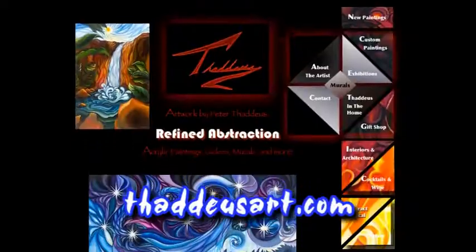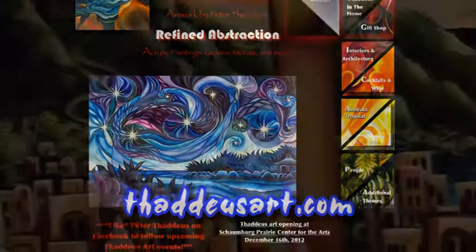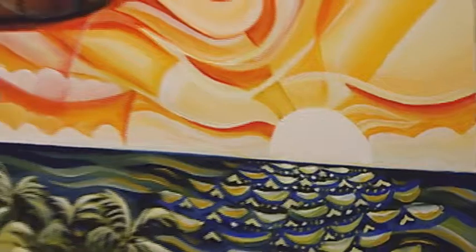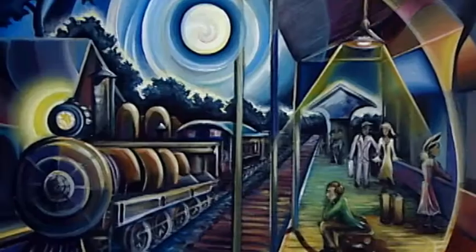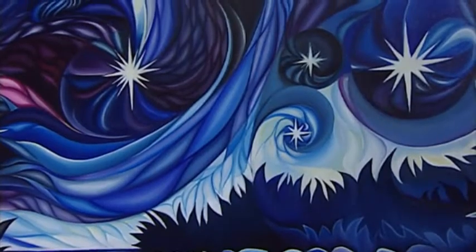I've got my website at ThaddeusArt.com and people can go there, view samples of everything that I'll have here. It's also a way to contact me. The best thing about it is that I get to do what I love and still eat, so that's always a good thing. I get to meet a lot of people through my shows and the openings and everything — you just really experience it and just love what I do.